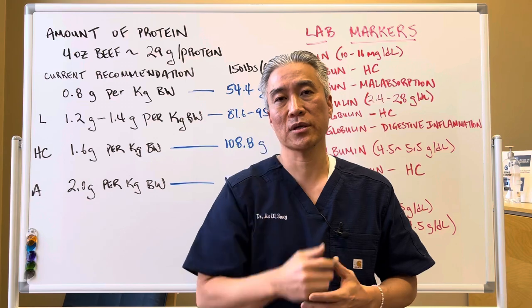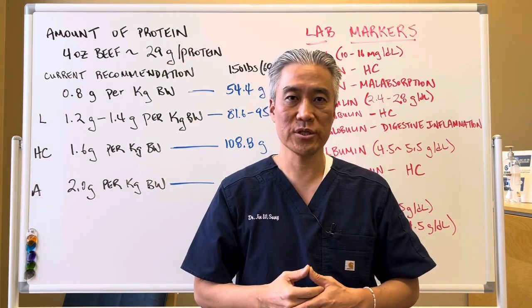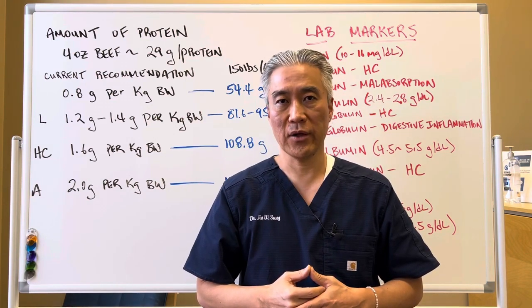My name is Dr. Jin Sung — where clinical excellence meets excellent results. We'll see you guys next week on the healthy side. Have an awesome day.